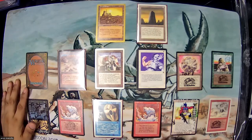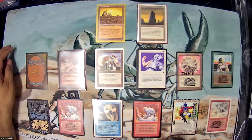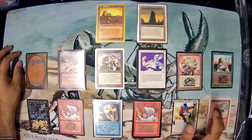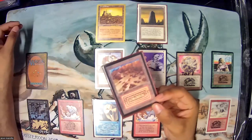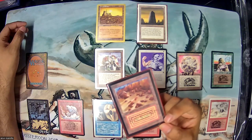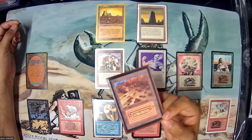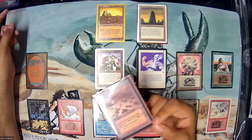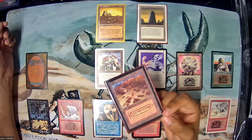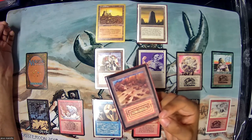It's a bit of a bummer that my dual land collection will be half revised and half CE, but at least each half will be consistent within itself. CE is just more affordable and realistic for completing the second half — especially the Volcanic Islands, which are among the most expensive dual lands. CE versus revised is at least a 50% price difference, maybe more, making CE the most economical path to finishing the collection.